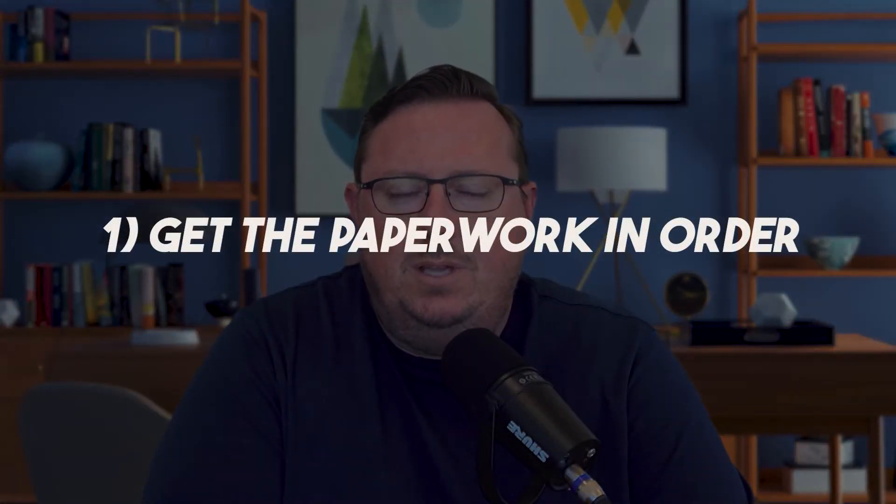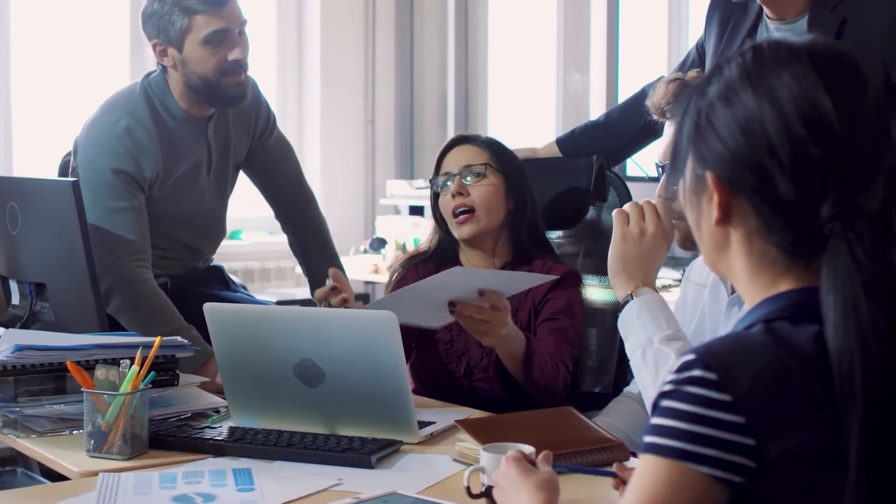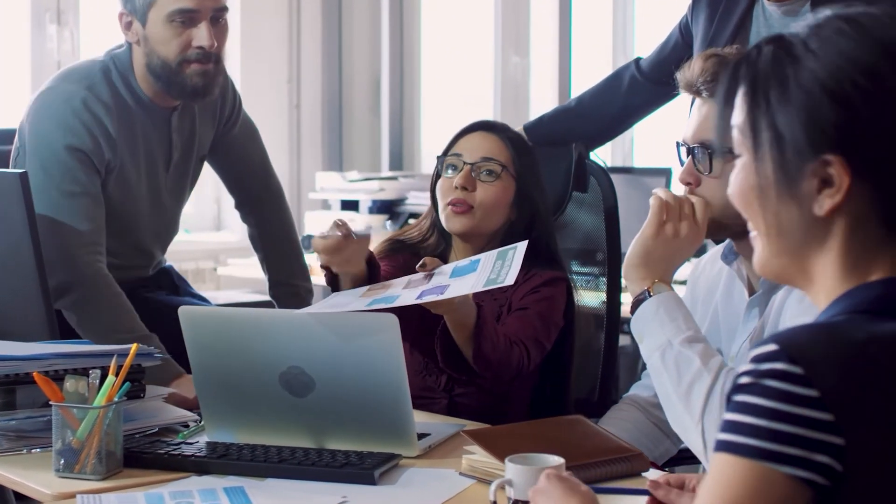Number one, make sure that you get your paperwork in order. If you've ever seen the commercials with that company that rhymes with Rocket Mortgage — you know who I'm talking about — when they say 'push button, get a mortgage,' that isn't really anything but a data grab for them. All they're trying to do is get your information so they can get you into their system and start marketing to you to get a home loan. Because if you fill out an application, they assume you're interested in buying a home and getting a loan. That's how they do it.